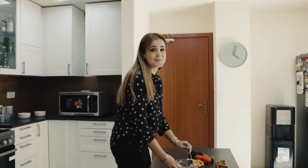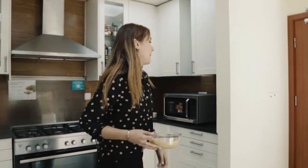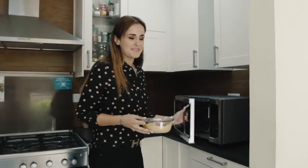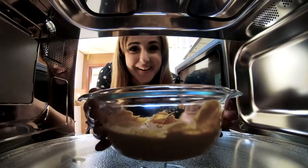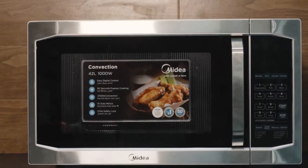Hey guys! It's only a few hours before Aftar, so I'm preparing a few dishes with my Maidea microwave. By the way, he's a pro chef. Surprise, surprise!